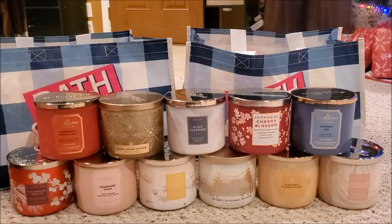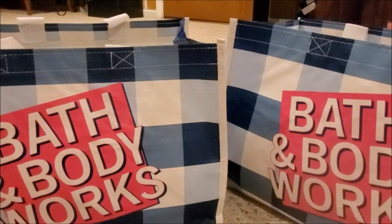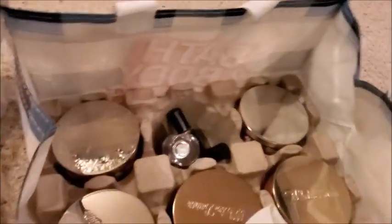All in all, I got 11 candles total, the three body sprays, two colognes, and the mini travel size body spray. I spent $204.88 and I saved a total of $184 buying these candles on Candle Day when Bath and Body Works offered them at $10.25 — when they are regularly priced at $25.50.